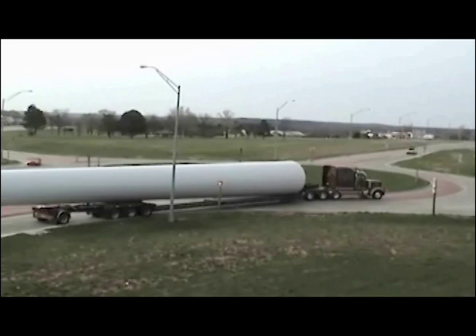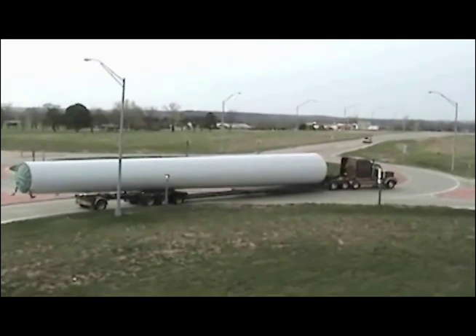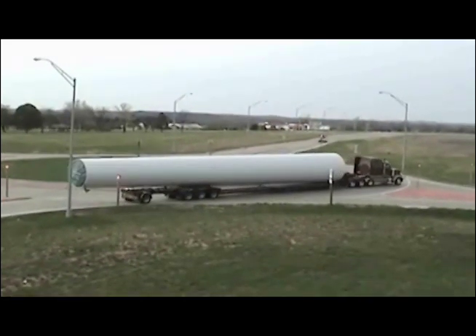The truck uses a mountable truck apron and splitter islands to navigate. Signs and utilities can be located in normal positions and are not affected by the oversized load.